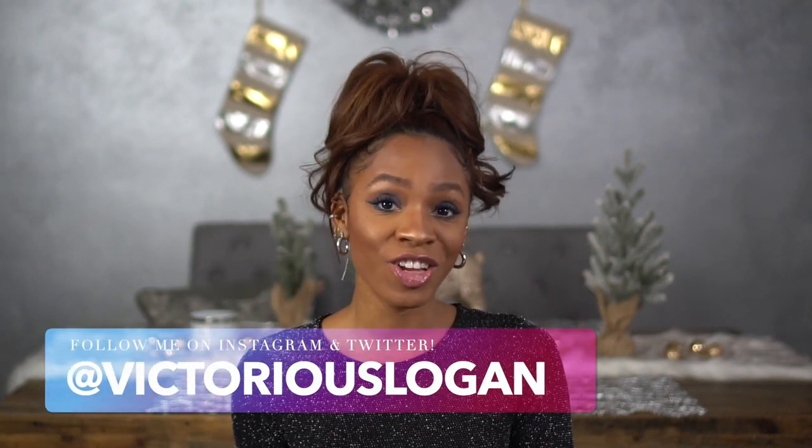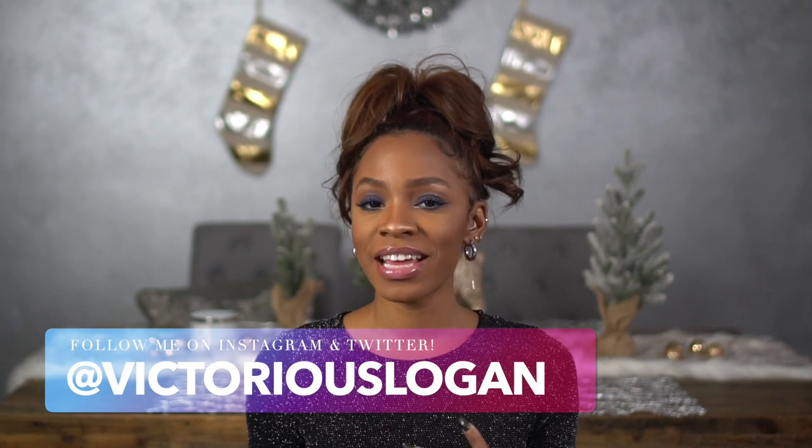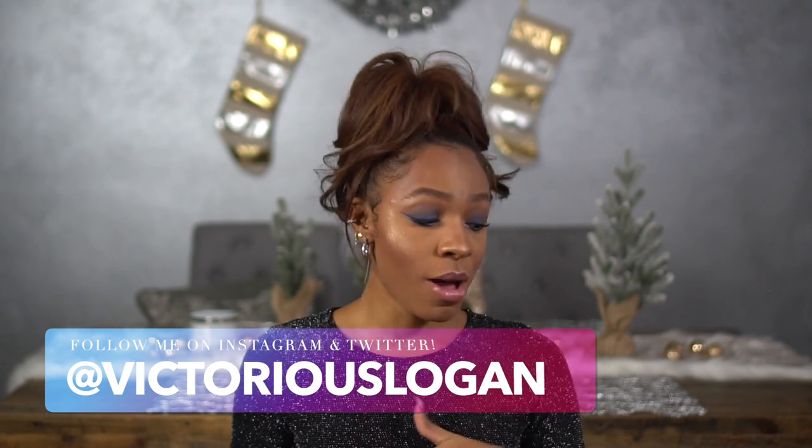Hey guys, welcome back to my channel! Today I'm going to be doing a haul video for you guys, showing you some of the things that I got recently from ASOS.